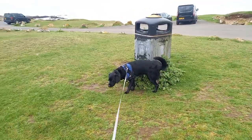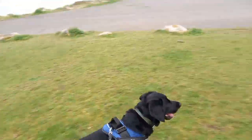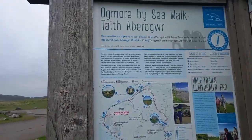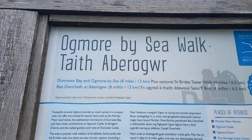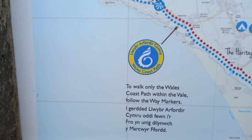Morning Otis, how are you this morning? You've got to stop for a wee, good boy. Welcome along to another edition of Adventures with Otis and this morning we're back at Ogmore by Sea to continue along the Wales Coast Path.